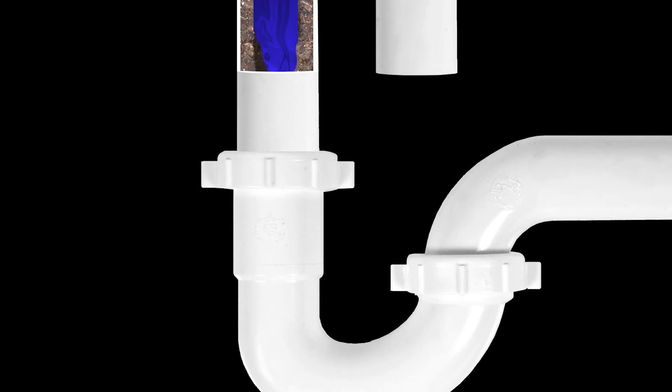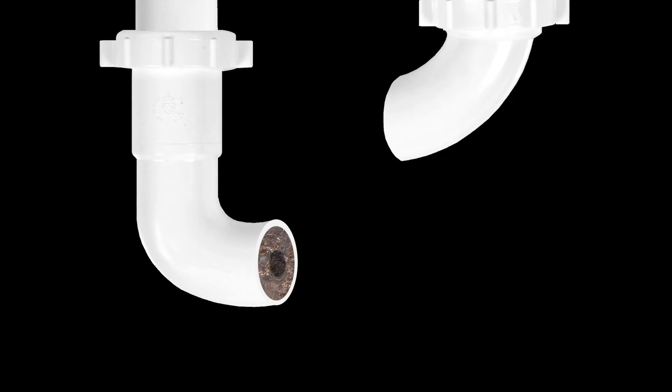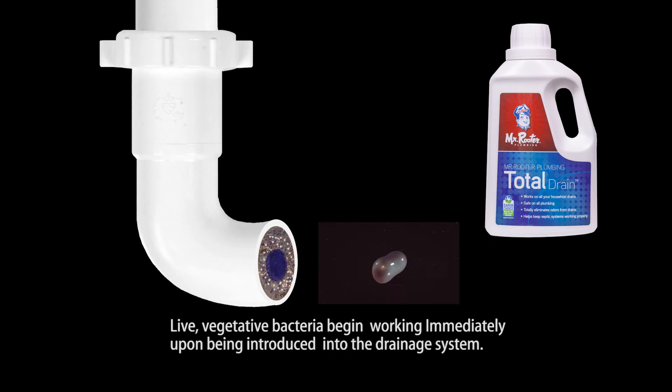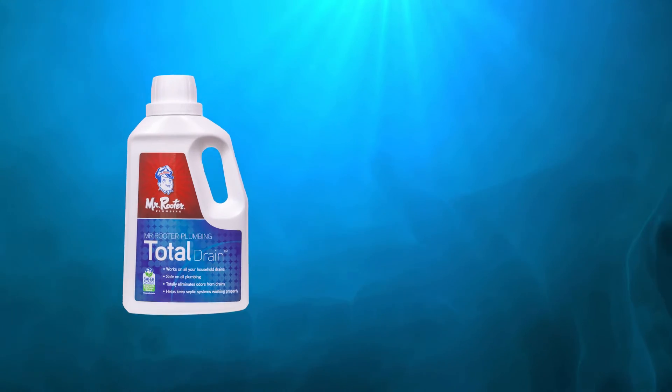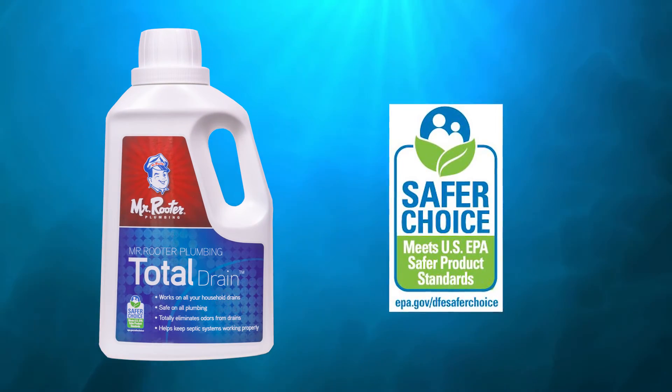How does Total Drain work? Total Drain uses specifically selected strains of live bacteria that consume organic materials in the drains, and has been recognized by the EPA as a certified Safer Choice product.